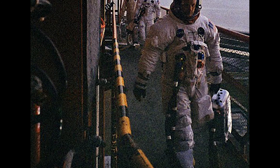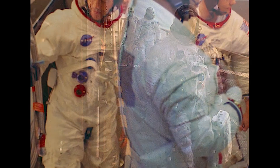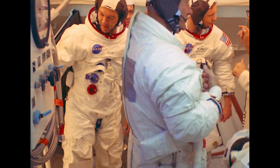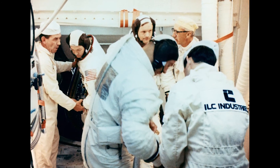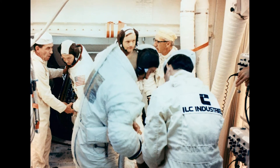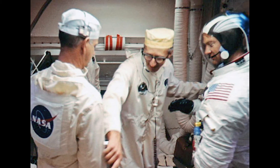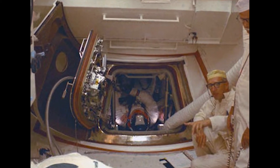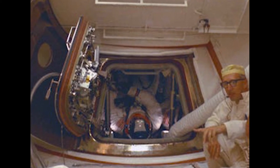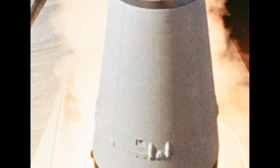Upon arriving at the launch pad, Schmidt and the astronauts took an elevator 320 feet up to access the entry hatch to the spacecraft. Commander Armstrong climbed into his seat on the left side of the spacecraft. Schmidt followed him in, connected Armstrong's communication line, connected his oxygen hose and activated the flow of oxygen, then secured Armstrong's lap belt and shoulder harness. Schmidt repeated the process for both Collins and Aldrin, made a final quick check of the crew's equipment, wished them luck, and the hatchway was secured. At 9:32 a.m. Eastern Daylight Time, the crew of Apollo 11 lifted off for the moon.